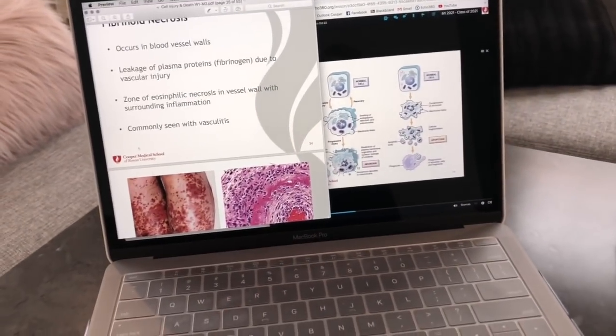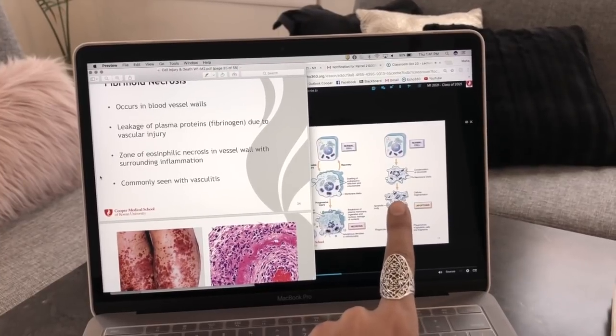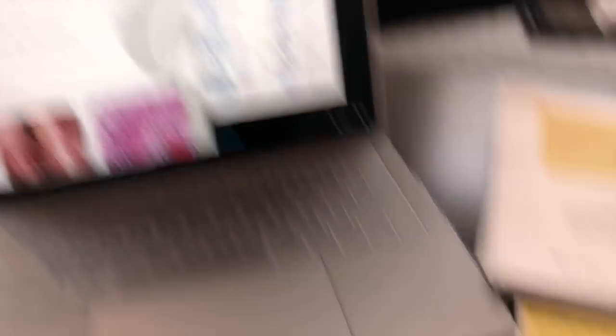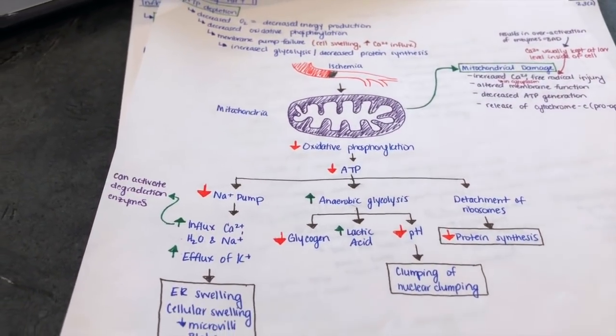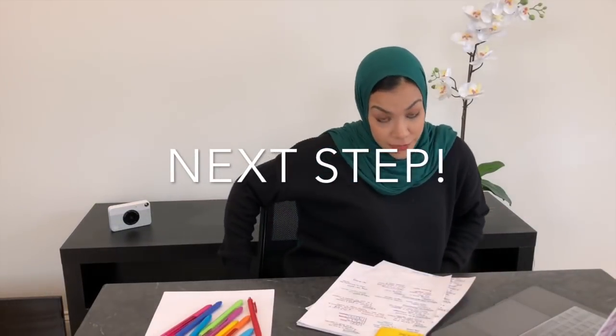Quick review: you have your lecture slides on one side, the recorded live lecture on the other — I usually play it at two times speed and get through it in half the time — and then you have your notes. You take your time writing, which is kind of a passive way of learning. This whole process involves a lot of repetition, so you basically want to go over and over until you understand it and can explain it back to somebody.